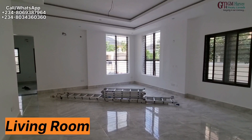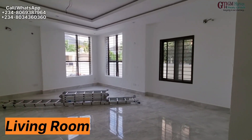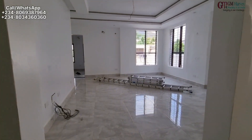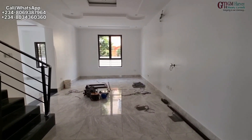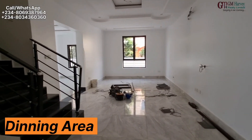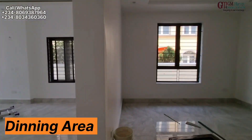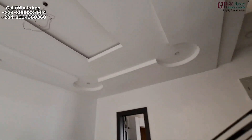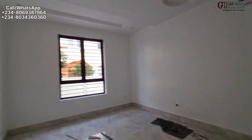We have floor-to-ceiling windows. The house is very, very airy. The chandeliers are going to come in soon — they are rounding up on the house. And this is the dining area, very massive. We have a window over there. Even though you're going to have your AC on, there are very nice POP designs.